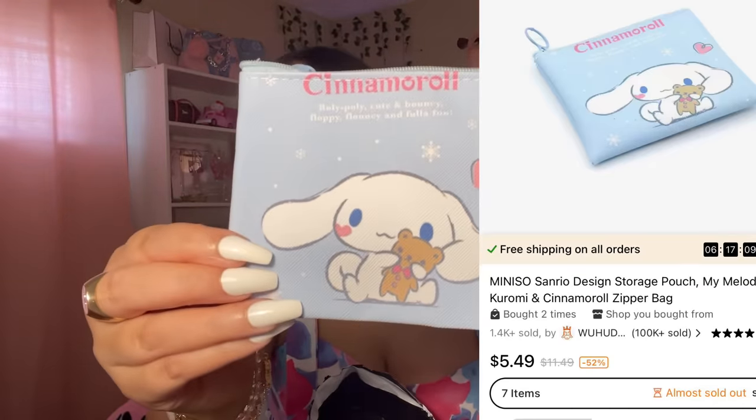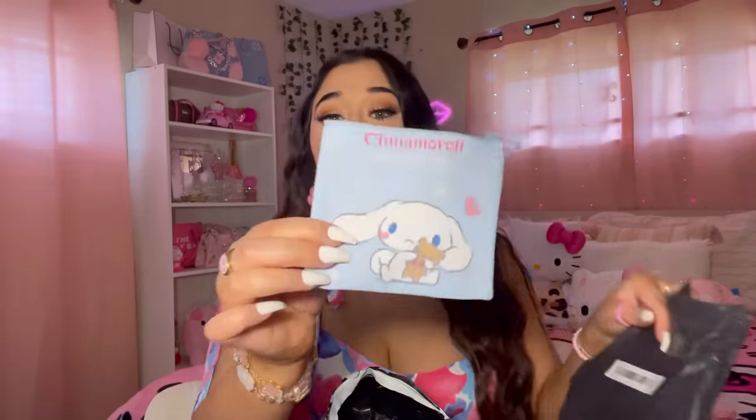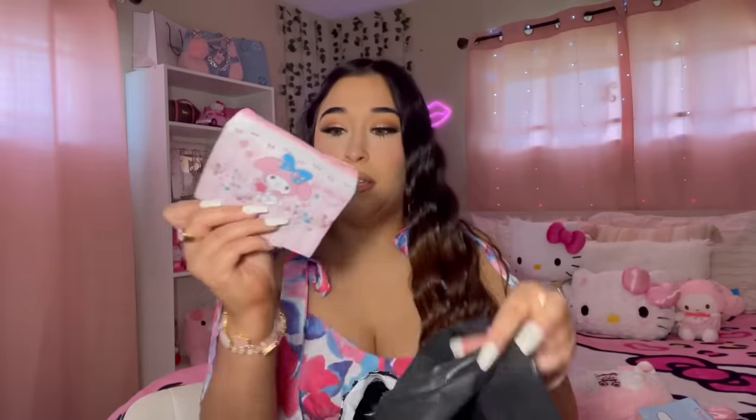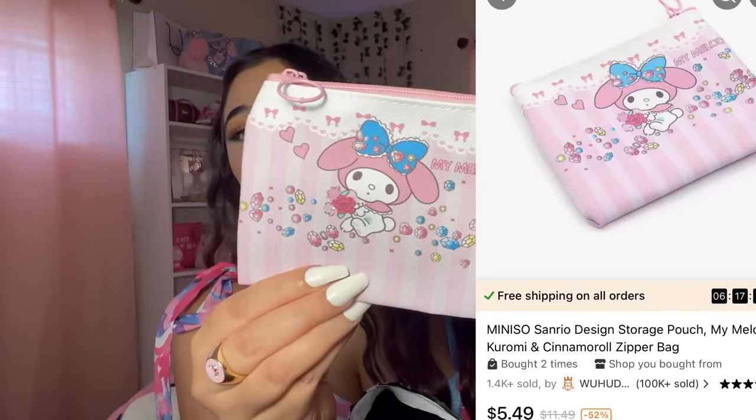This is a Cinnamoroll little pouch — I love that. I literally have like three pouches in my purse for some reason. We got a Cinnamoroll one and also a My Melody one. They also had a few other characters available.